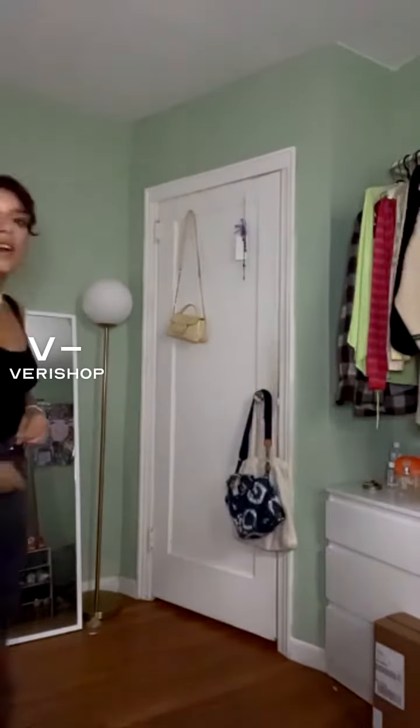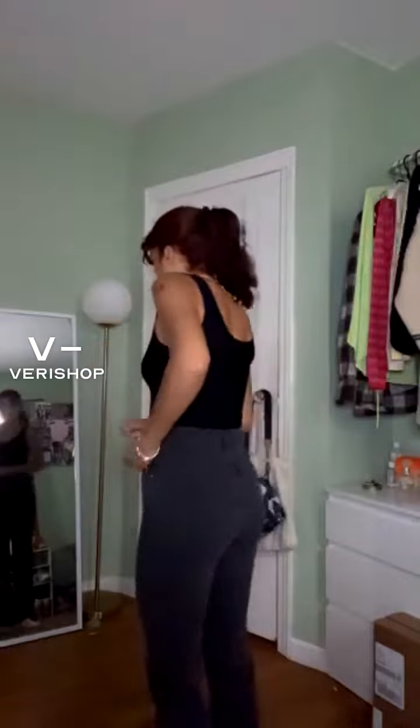They're a little snug, but they look and fit great. I love this look. I love how it looks with the Butter Tank bodysuit right now. I think it looks really, really nice. They fit me really well, really snug.